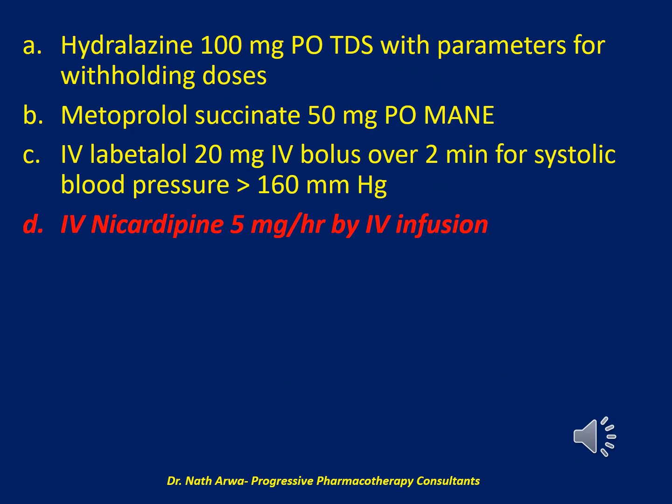The correct answer is D. IV nicardipine 5 mg/hr by IV infusion. GMP's systolic blood pressure is above 180 mmHg but below 200 mmHg. Appropriate options for blood pressure reduction include intermittent or continuous intravenous medications. Nicardipine is the best choice because the patient has a heart rate below 60 bpm and may not tolerate intermittent IV labetalol due to the risk of bradycardia. Oral medications are not an appropriate option for this patient.